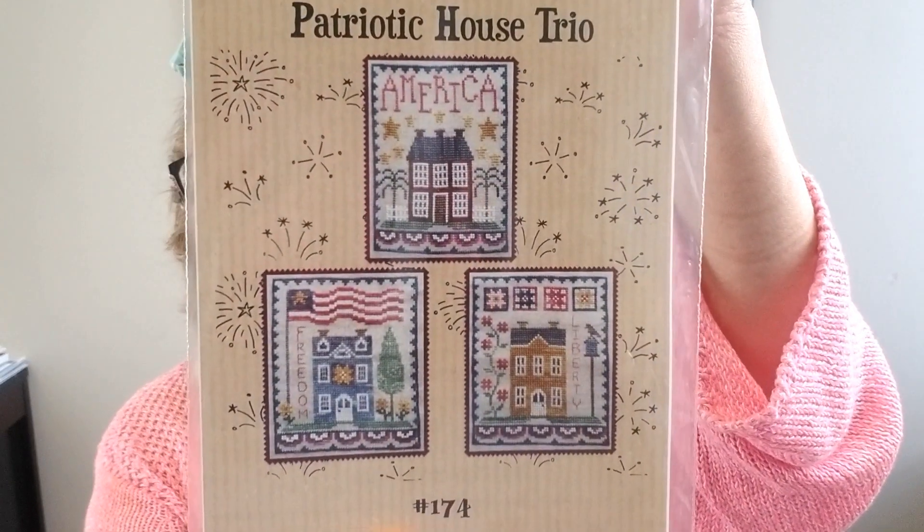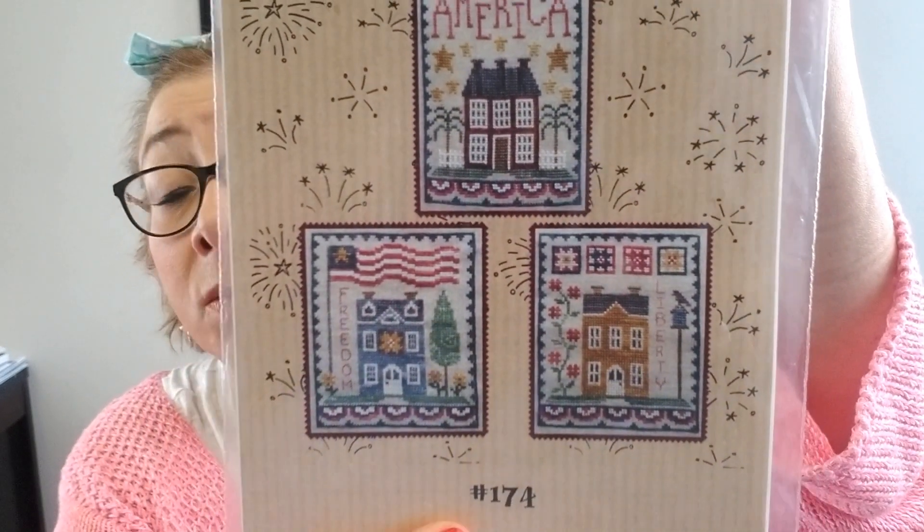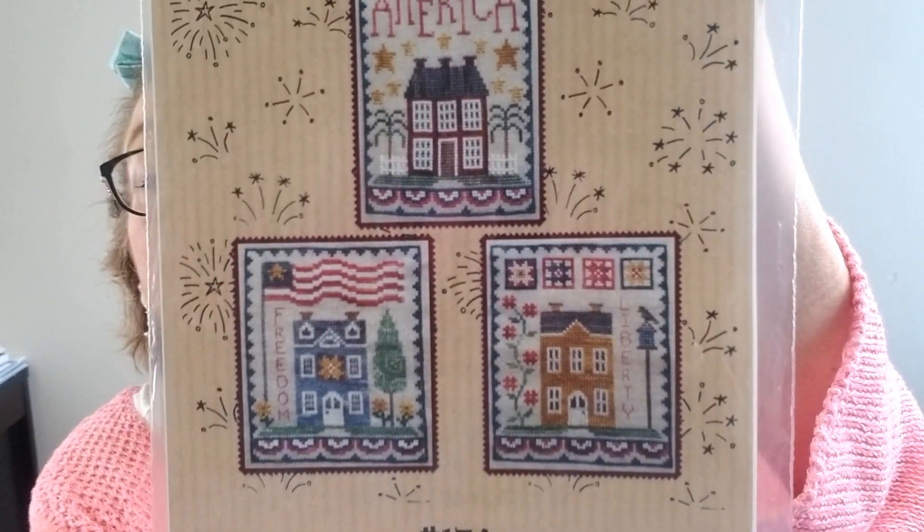The Pattern of the Week — which you can get for 20% off this week only — is Patriotic House Trio by Waxing Moon Designs. It's only while supplies last, so if you want it grab it, because once it's gone it is gone.